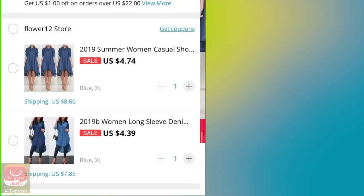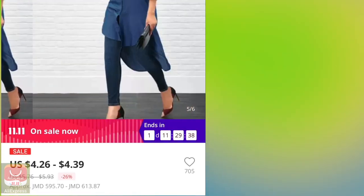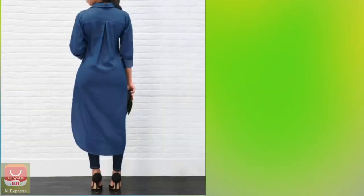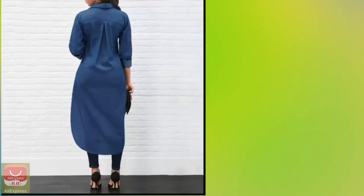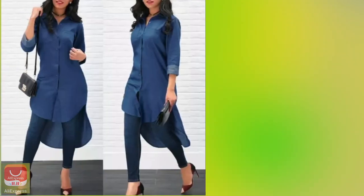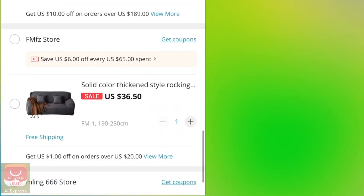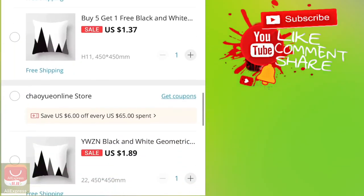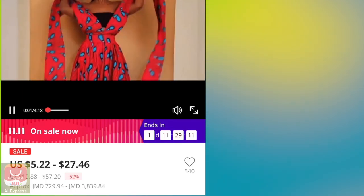I was looking at this dress and I'm not sure yet. I really like it, especially how it's long at the back — it's just speaking to me, but I'm going to pick one out of three. I'm also going to get some velvet sofa covers for my mother.